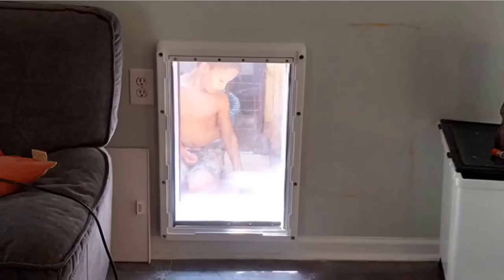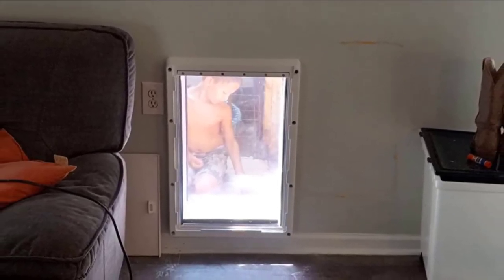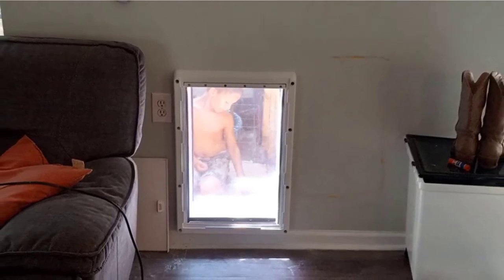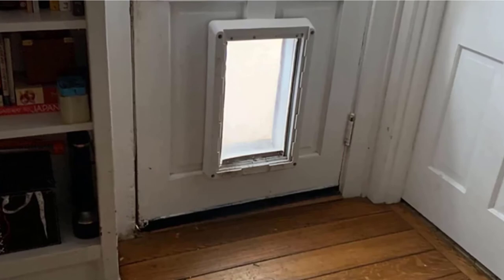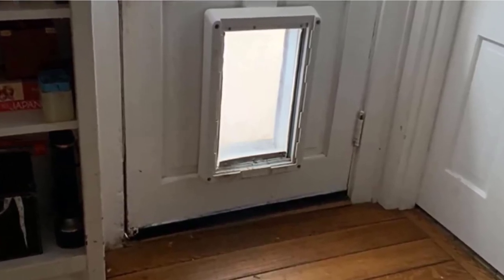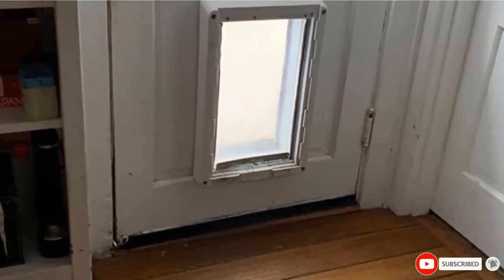The only maintenance required is to clean the door regularly. Installation is easy and should take you around 30 minutes with some basic tools. If your pets are in and out like yo-yos, this door will save your sanity. There's no need to constantly get up and let your furry friends in and out — they can do it themselves with this excellent dog door.